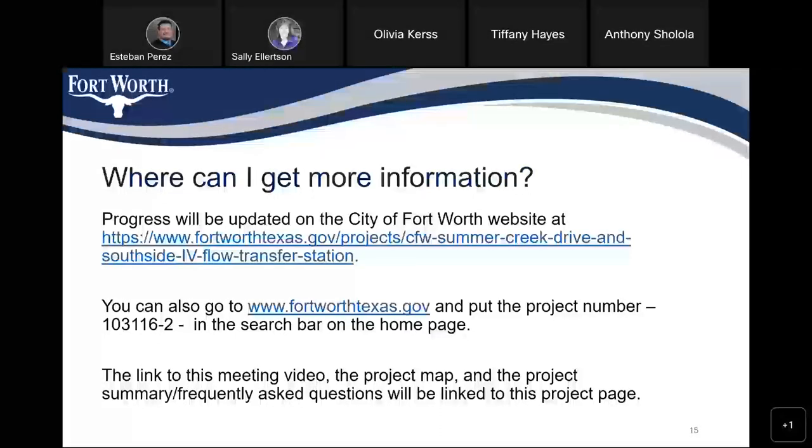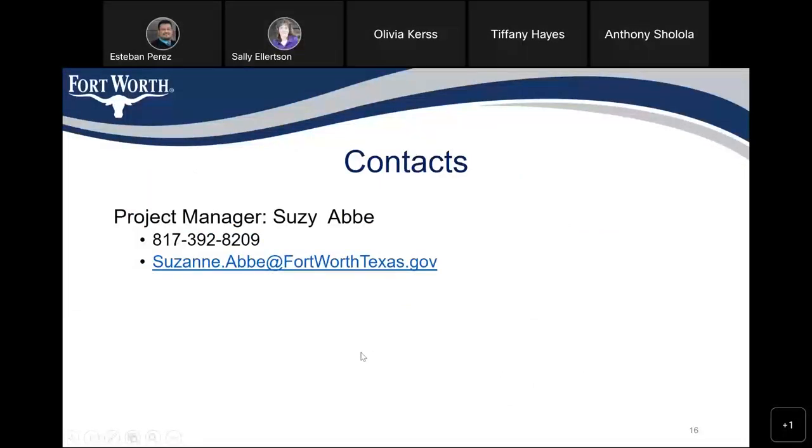You can track the progress on the project at this site, which will be updated periodically. You can also go to www.FortWorthTexas.gov and put in the project number 103116-2 in the search bar on the homepage. The link to this meeting video, the project map, and the project summary and frequently asked questions will be linked to this project page. My contact information: my name is Susie Abby, my phone number is 817-392-8209, and my email address is Suzanne.Abby at FortWorthTexas.gov.